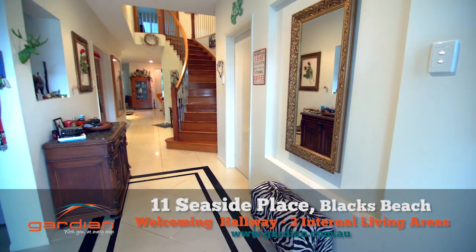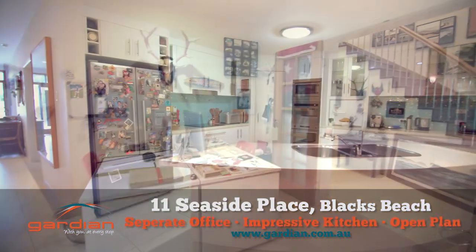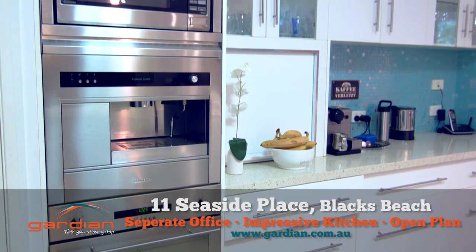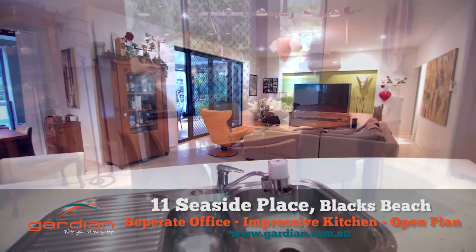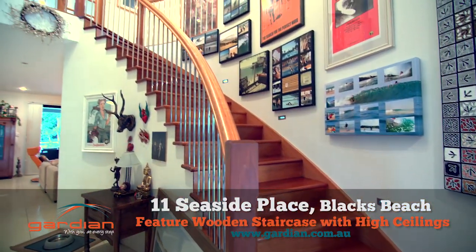Inside is a welcoming and roomy hallway, with the first of three living areas and separate office to one side. An impressive kitchen complete with modern appliances, including a coffee machine and island benchtop, overlook an open plan living area with both a dining space and a lounge.